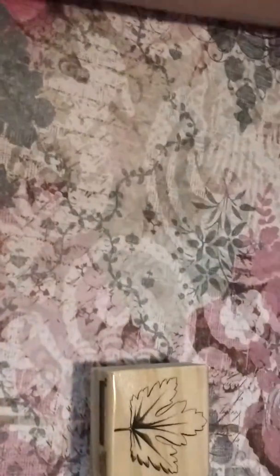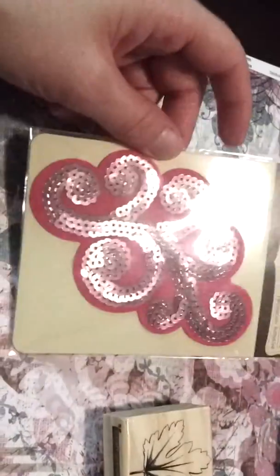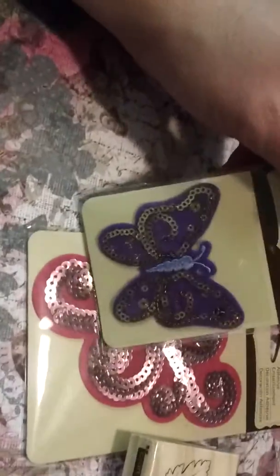They also had their Recollections adhesive embellishments on clearance for 99 cents. So I got another one of these — I know I got a brown one the other day. I got this butterfly and I got a black one of these, and then I got this dragonfly.